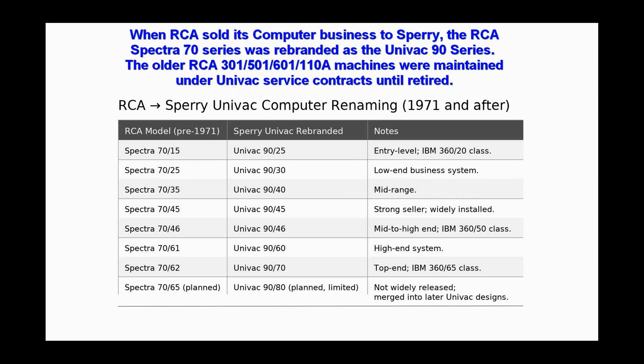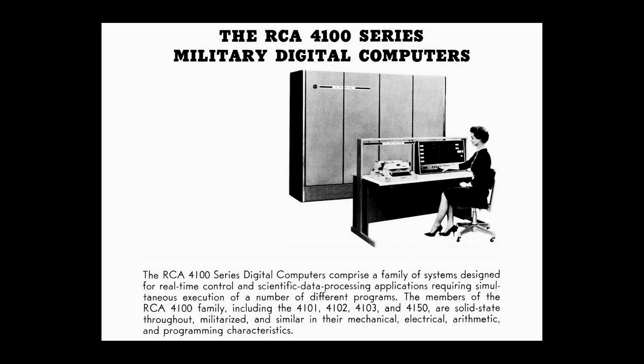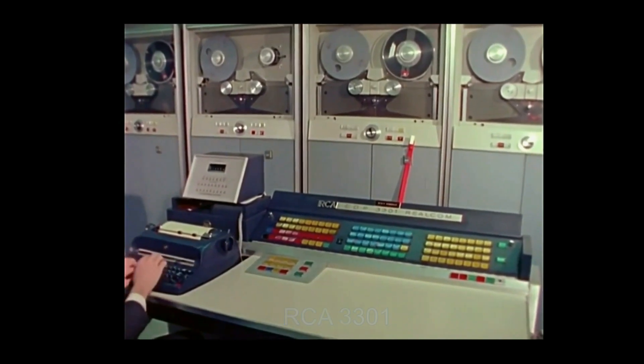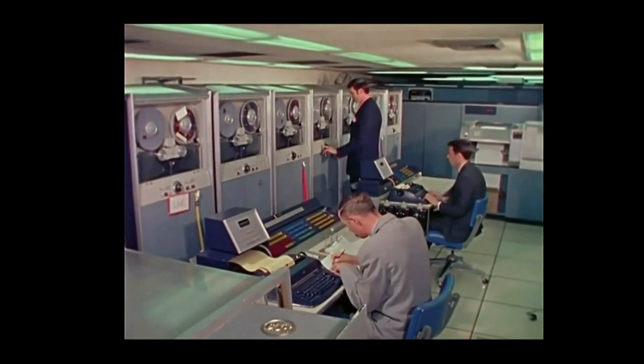When RCA sold its computer business to Sperry in 1971, the RCA Spectra 70 series was rebranded as the UNIVAC 90 series. The older RCA computers — the 301, 501, 601, and 110A — were maintained under UNIVAC service contracts until retired. RCA's military 4100 line was not renamed with the UNIVAC brand; Sperry honored existing Department of Defense and NASA maintenance contracts, with ongoing support absorbed into Sperry's Defense Systems Division. The RCA 3300 family came under the general support umbrella of UNIVAC but was not specifically rebranded. This concludes our brief look at the component boards of the RCA 501 and the repercussions of the 1971 transfer of RCA's installed computer base to Sperry UNIVAC.